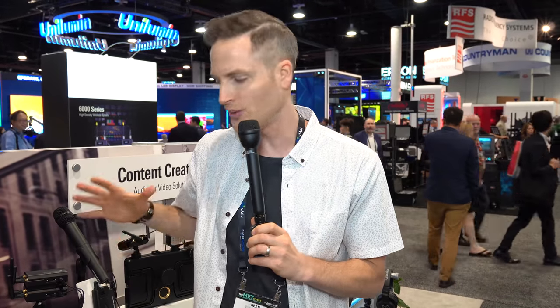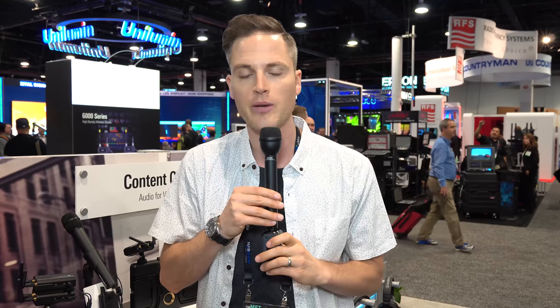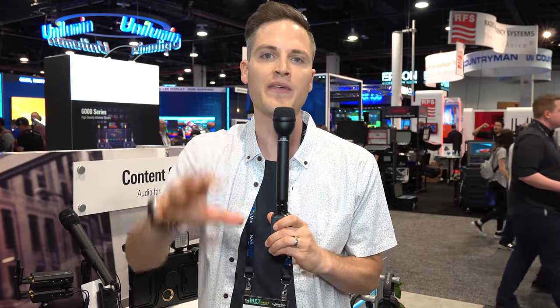Bottom line: be thinking about moving to digital, to a solution like this, for your content creation, for run-and-gun shooting. These UHF microphones are in danger — it's already shifting, it's already changing, and it sounds like more and more frequencies are going to be taken up. Definitely look into solutions like this in the coming years.